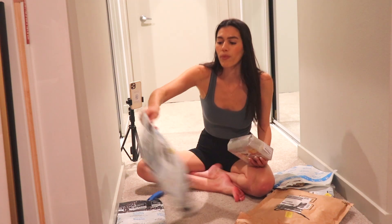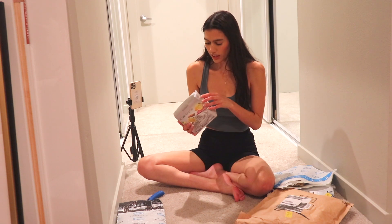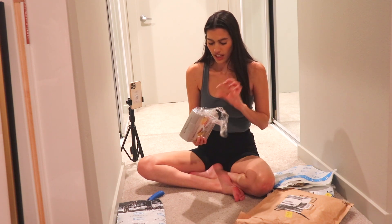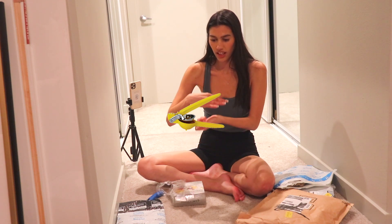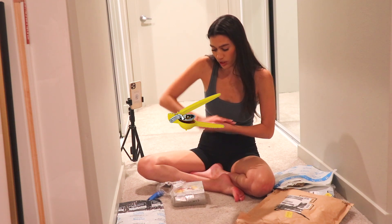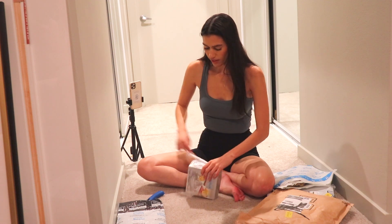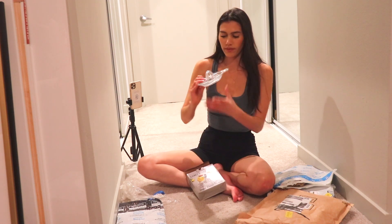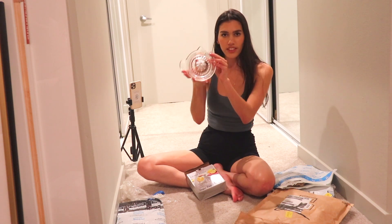Next box open. I really needed this because we don't have a lemon juicer. I know everyone gets the kind where you just smoosh it, but I didn't want that. So it's just a crystal citrus juicer.